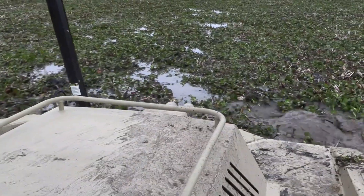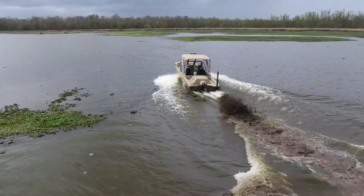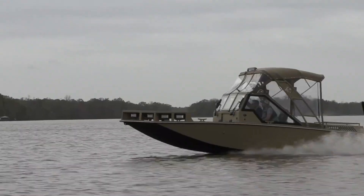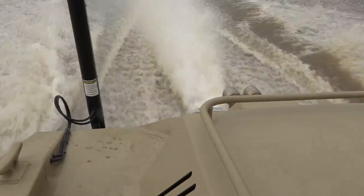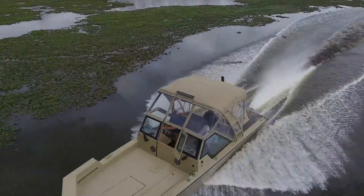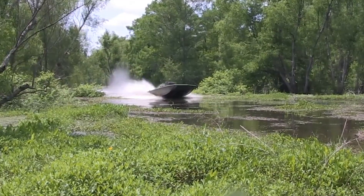The rugged aluminum hull craft can push through mud, vegetation, and debris-filled waters while maintaining speed and power. The Metal Shark Swamp Shark is capable of reaching speeds of up to 50 miles per hour in open water. Ideal for military, law enforcement, and rescue operations, it combines toughness, agility, and versatility, offering a dependable solution for challenging and remote areas.